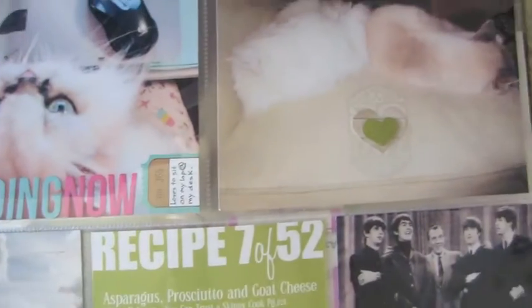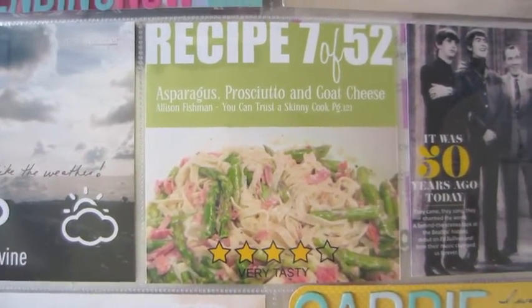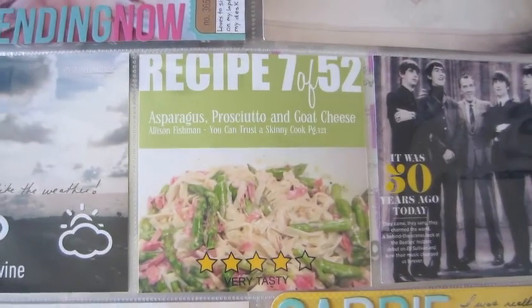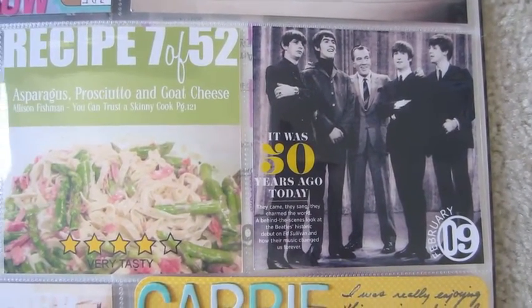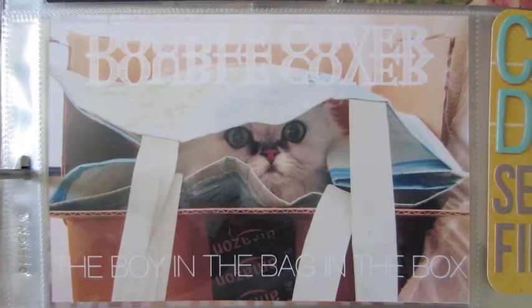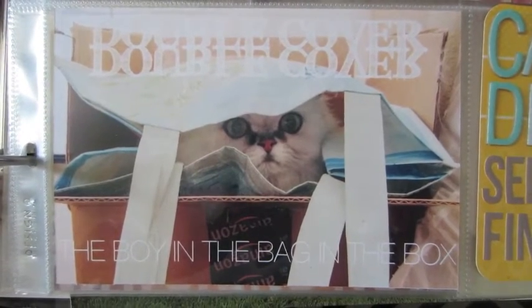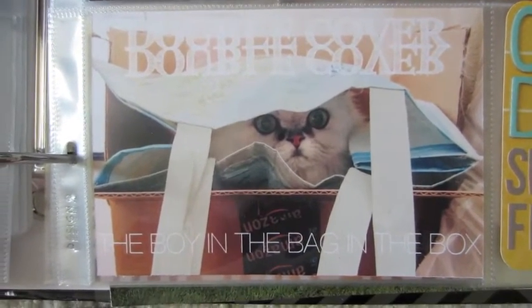Over here is just my two cats lying on the sofa, and I just added a little heart there. And there's another one of my recipes. Then I wanted to record about the Beatles and the 50-year anniversary, so I took that off of the Parade magazine from the Sunday paper. And another silly picture of Spencer — he's always getting in my bags, and this bag was inside of a box, so I said he's under double cover. The writing says 'the boy in the bag in the box' — it's very subtle because it's white on top, but you can read it better in real life.